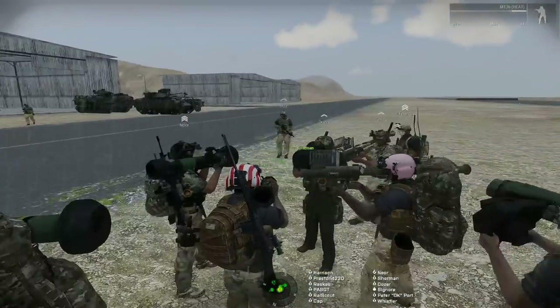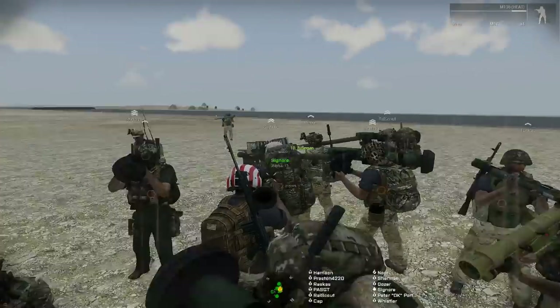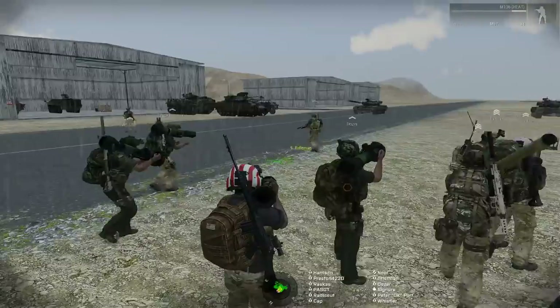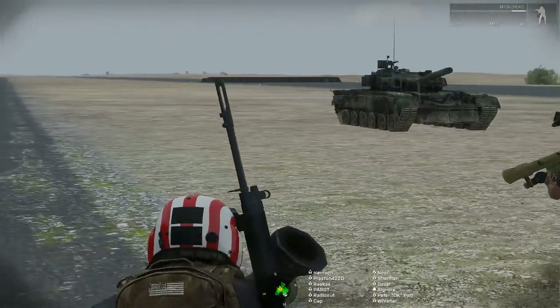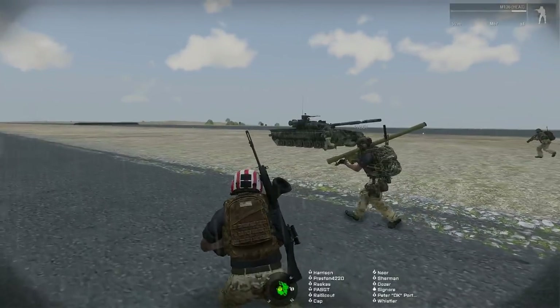Okay, I have two tanks here. I would like you to run to which you think is hostile. Should all just form a line? Quickly — three, two, one, go! No more discussion — this is the one you would engage if you saw it roll up on you.